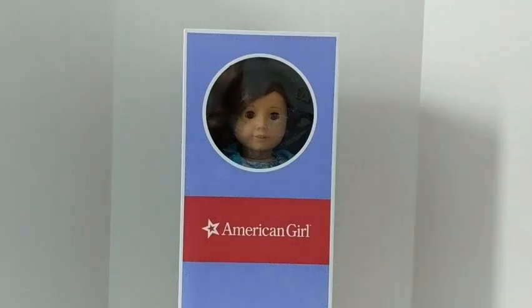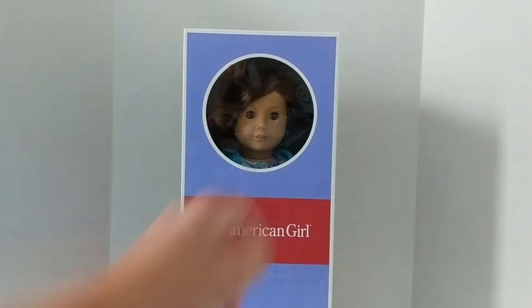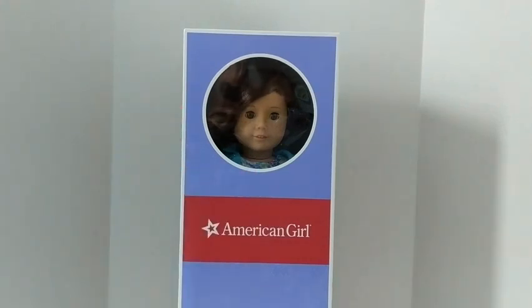Hey everyone, it's Hannah. As you can see in front of me I have another doll — hopefully my last. I got it from the benefit sale, which was actually a week from the day I'm filming this, last Saturday. This is going to be uploaded on Sunday. I'm super excited to open her, so let's just get right into it.